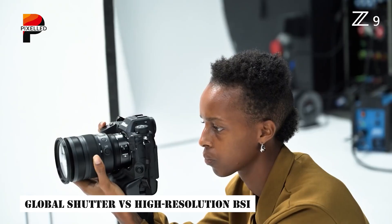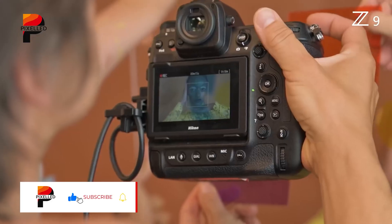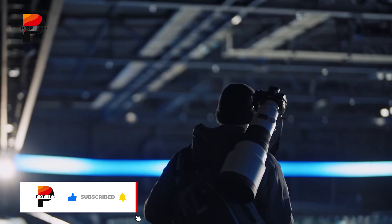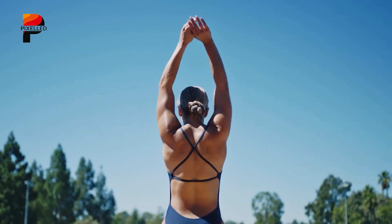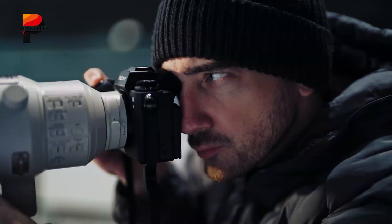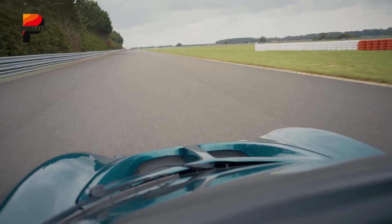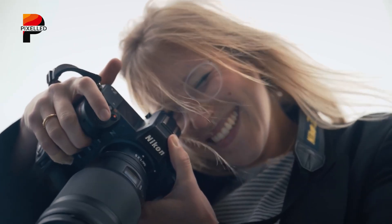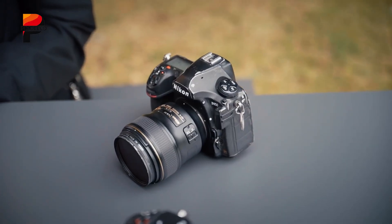At the core of the Nikon ZX will lie its rumored global shutter sensor, a first for a consumer-oriented Nikon camera. Unlike traditional rolling shutter sensors that capture data line by line — introducing distortion in fast-moving scenes — a global shutter reads the entire frame simultaneously, eliminating rolling shutter artifacts entirely.